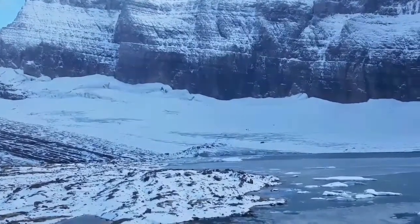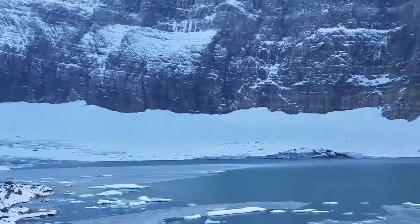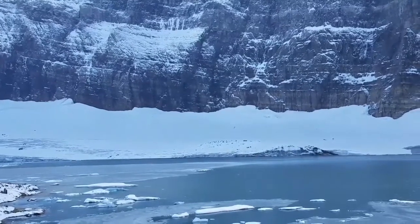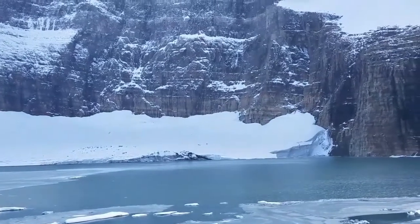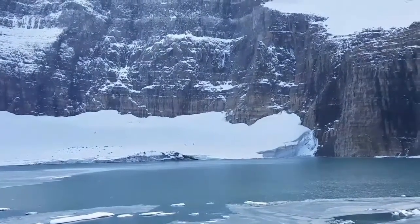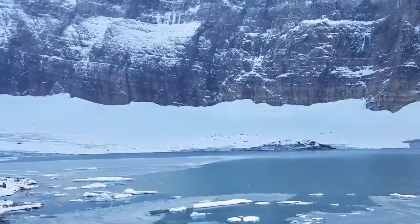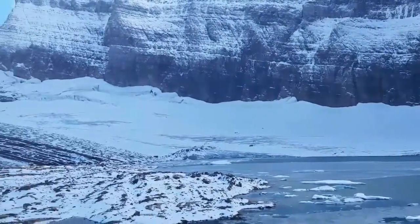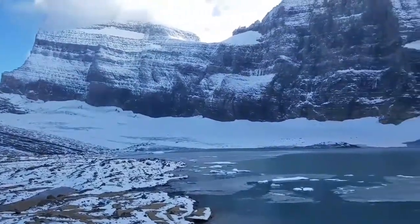From the shore of Upper Grinnell Lake to the cliffs, it looks like it's just right there, but it's not. We're looking at kind of the end of it, directly at it, but from above, man oh man, there's a lot of acreage over there. So that's Grinnell Glacier.